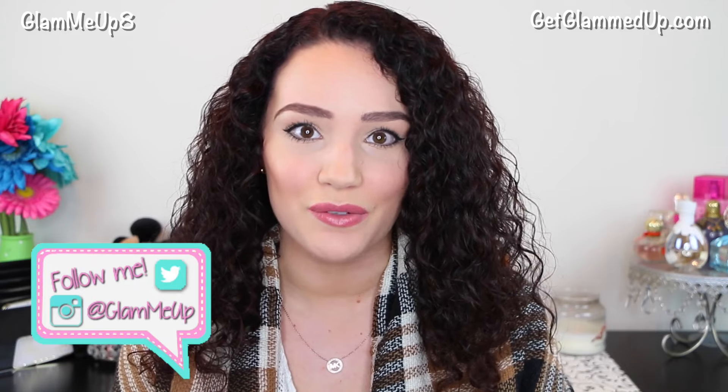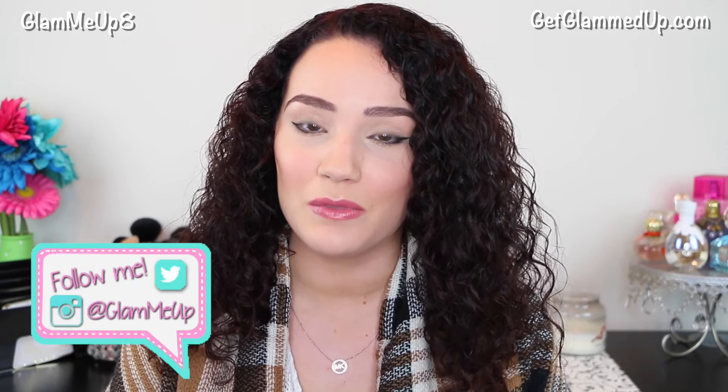Hey everyone, so today I'm going to be sharing with you my everyday makeup routine. This is what I do in about 20 to 30 minutes when I get ready for work every day. It's pretty simple and minimal and really focuses on just looking bright and awake and enhancing my skin tone. I like using highlighters and winged liner on a daily basis, but I skip the eyeshadow to make it a lot faster. I also use a combination of drugstore and higher-end products, and these are a lot of my favorites. So let's go ahead and get started.